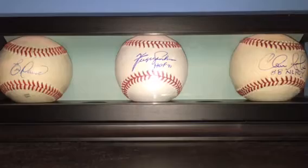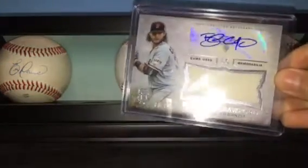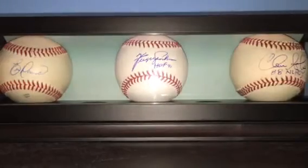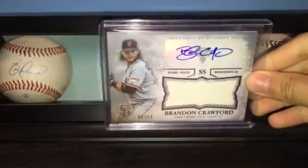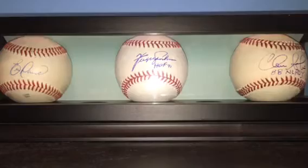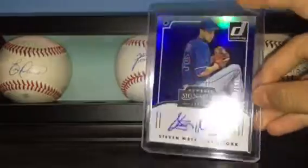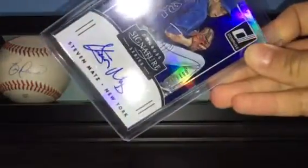And this Brandon Crawford — doesn't say what it's from — but auto relic, number 3.99. That's really cool. And finally we got this Steven Matz Steinmer's Signature Series Auto, number 1.99. So that's pretty cool.